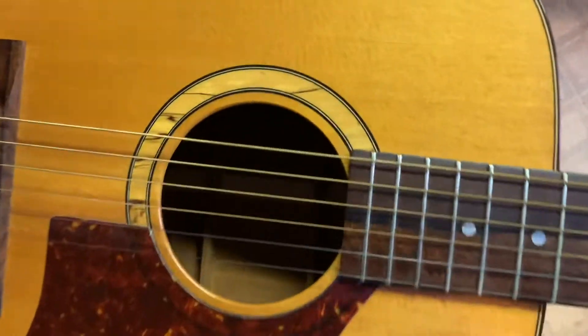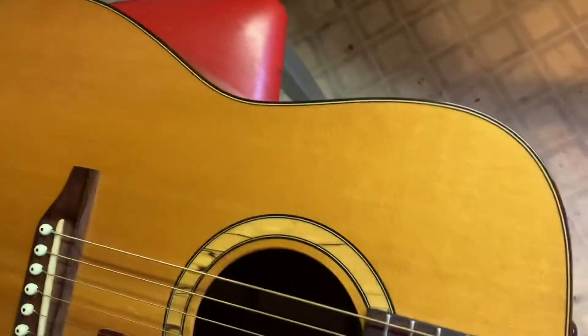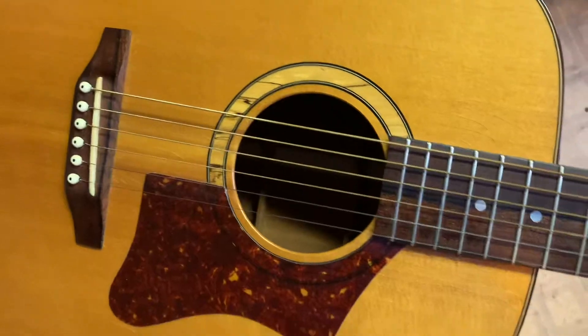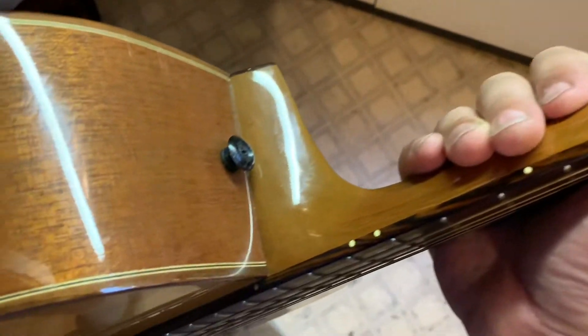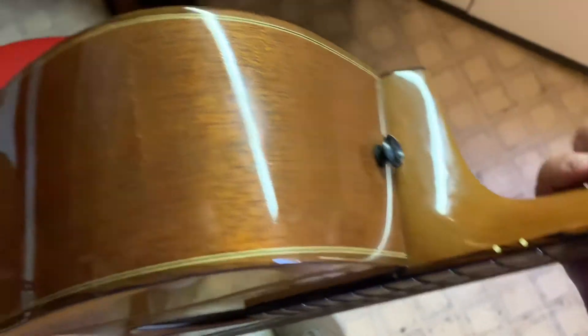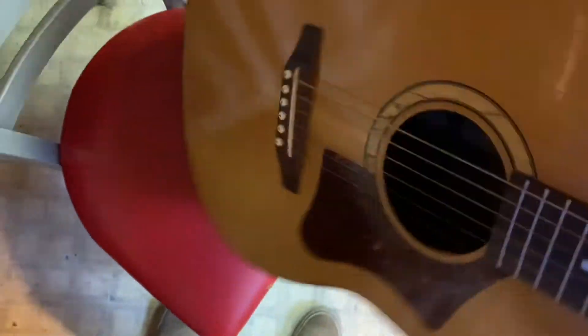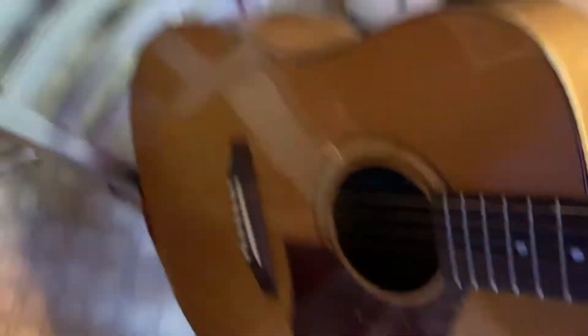I do like the way he's done the rosette with a different wood — pretty standard stuff. Dreadnought, spruce top I assume, don't know what kind and don't really care. The finish — or the stain rather — is a little bit opaque. I don't know if that's intentional, but it's opaque even through the body sides. I think he was going for something a little bit different.